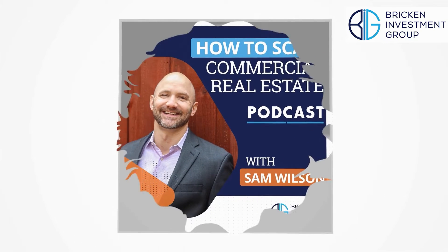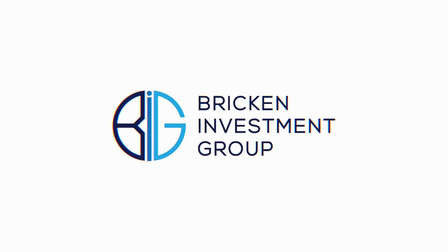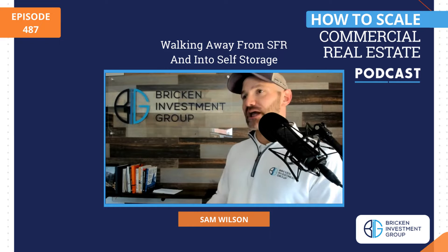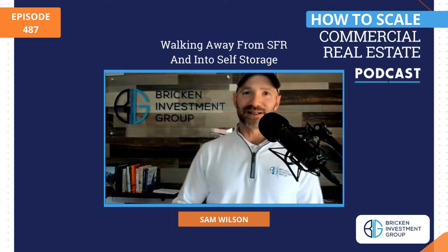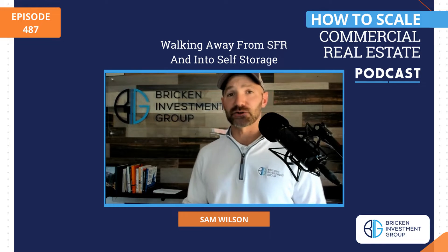Welcome to the How to Scale Commercial Real Estate Show. Whether you are an active or passive investor, we'll teach you how to scale your real estate investing business into something big. Jay Bowman is a former buyer of single family rentals, rehabs, and flips, and he has successfully transitioned to self-storage purchases.